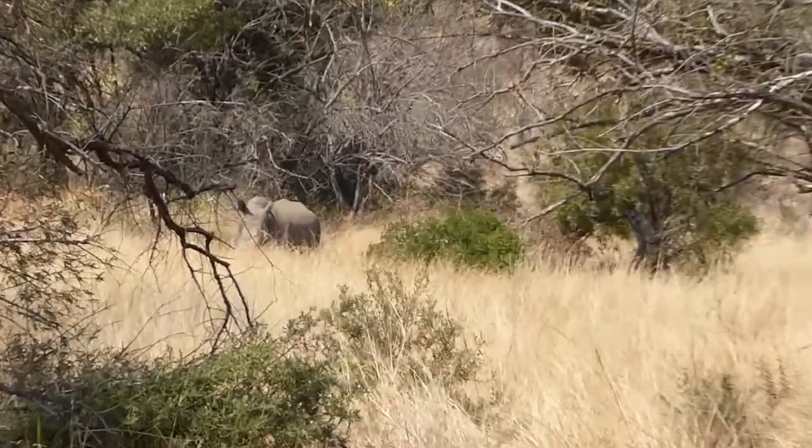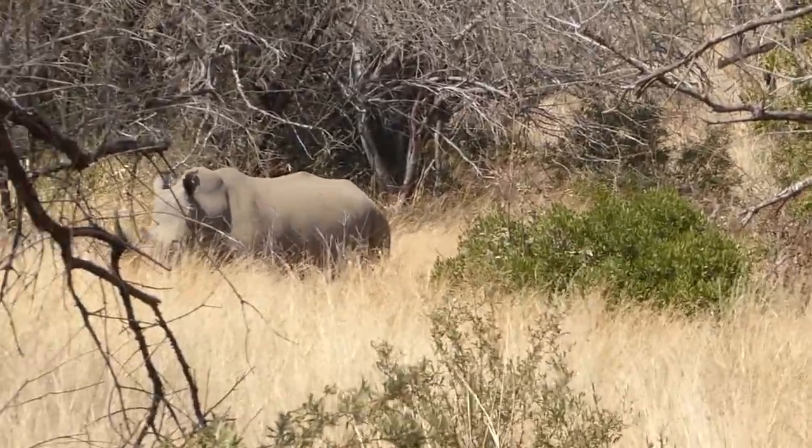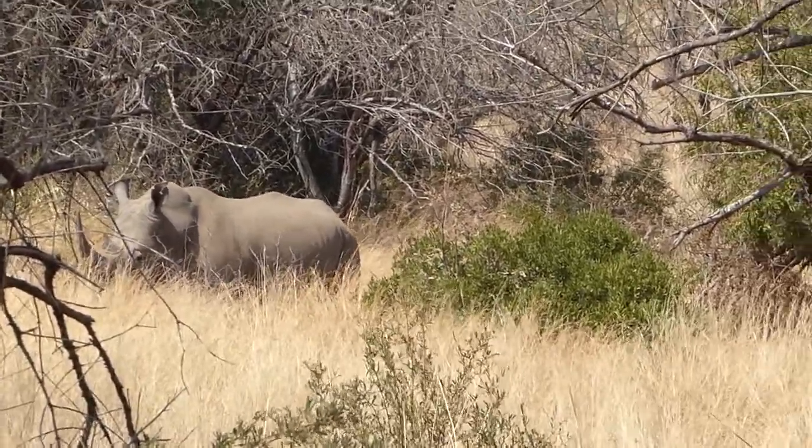Rhino! It's the youngest bull. Looks like a bit of an experienced rhino.